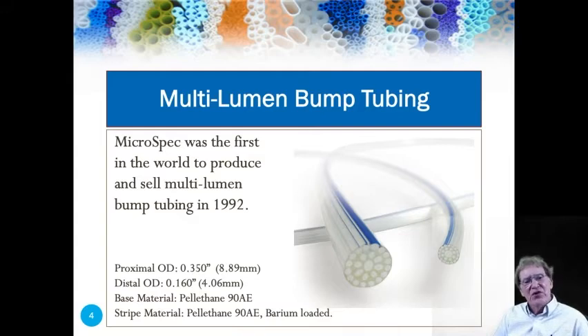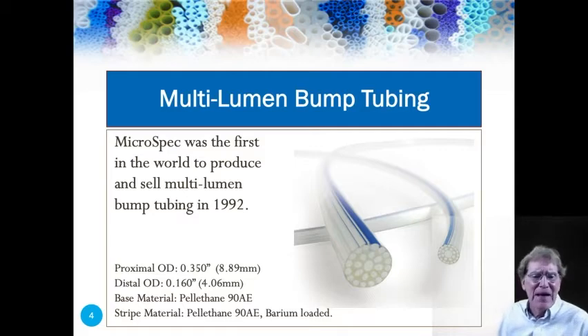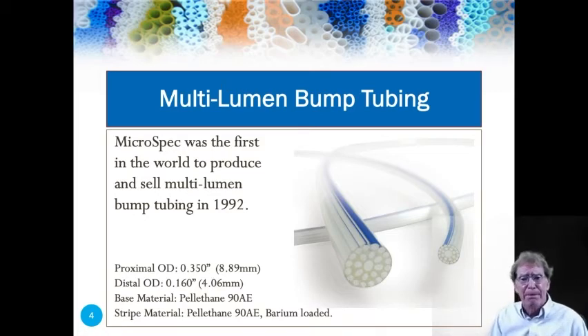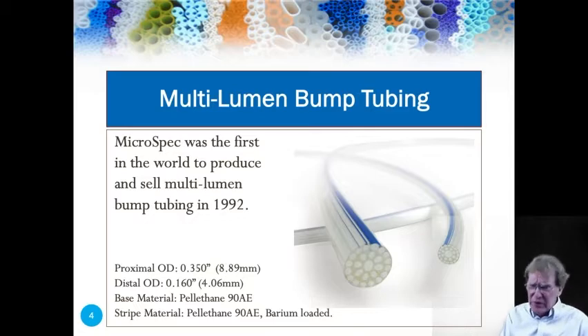So in 1987, when I went out on my own with Microspec, I had the freedom to experiment freely. It only took me a couple of years before I was making multi-lumen bump tubing. The image you're seeing here is a relatively recent innovation from Microspec — a 25-lumen bump tube. It's rather large; the proximal OD is 0.350 inches and the distal OD is 0.160 inches. This tube actually integrates another technology we invented much later at Microspec. The first multi-lumen bump tube was a simple double-D tube we made in 1992. The image you're looking at was created many years later incorporating another Microspec-innovated technology, and we'll get to that later.